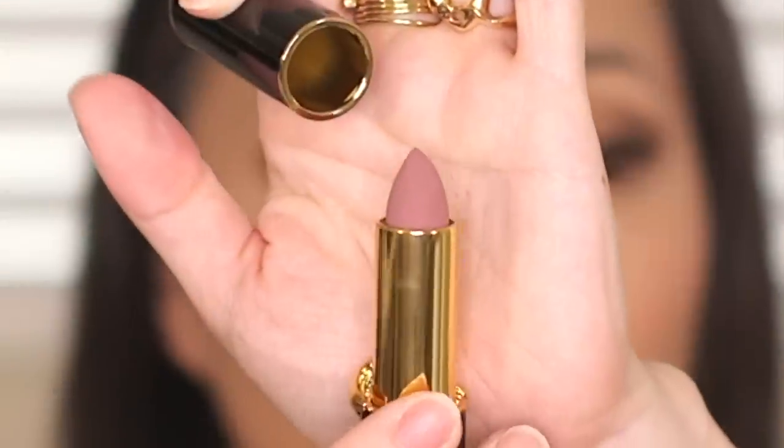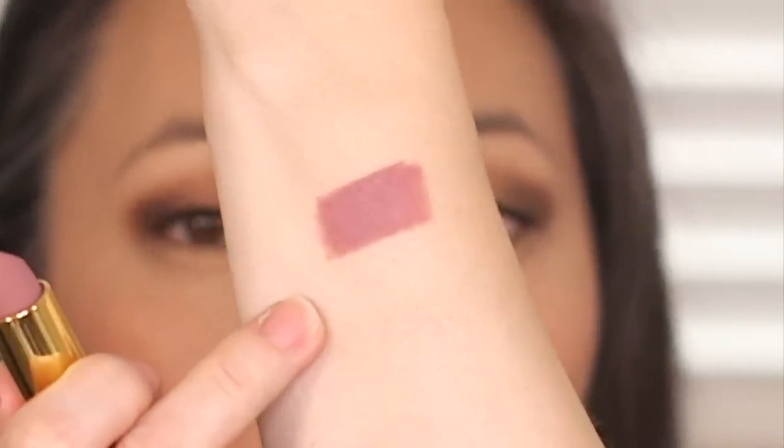I picked up a Pat McGrath matte trance lipstick because I don't have enough. I picked up Modern Woman. I was not going to get any more of her matte trance lipsticks — not because I don't like them, not because they're not amazing — but I'm just not really a matte lipstick wearer. I usually go for creamier kind of lipsticks. But this color I just couldn't resist. It's very, very cool toned, which I'm a fan of. It's my kind of nude and I thought it'd be really nice for fall.